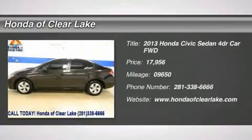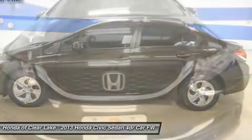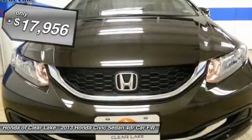Thank you for considering Honda of Clear Lake for the purchase of your next vehicle. AUX Input, Backup Camera, Bluetooth, Company Owned, Sold as Used, Never Titled.